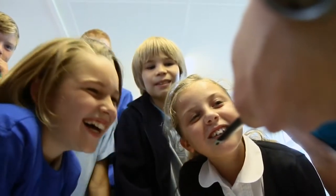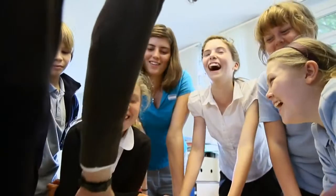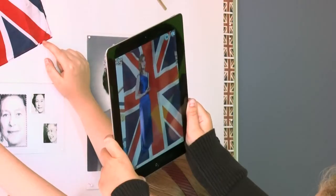We first heard about Erasmus through an international project that we were doing with a school in Ireland. We were both interested in using Augmented Reality to enhance our displays, and therefore we came across Erasmus.